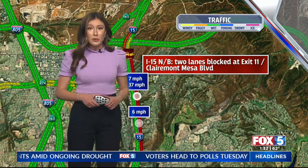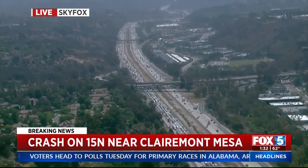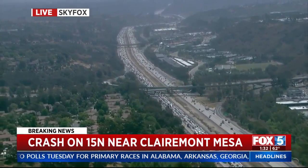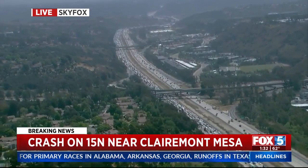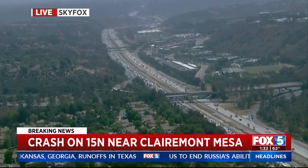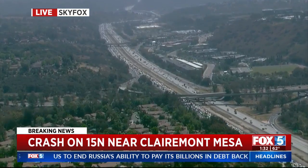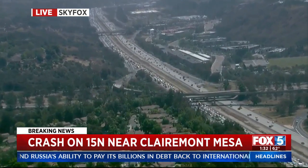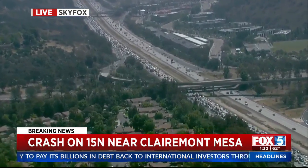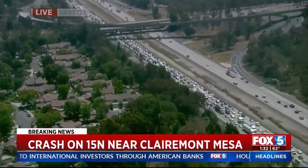Lots of debris in the roadway. They're waiting for Caltrans to get to the scene so they can clear some of the debris out of the way and make the lanes a little bit wider. Look at the backup there — quite a lot of traffic on the northbound 15 near Claremont Mesa Boulevard, causing some issues as people head into the afternoon hours and we head into rush hour. Hopefully they'll have that cleared up before then. All right, Megan, thank you.